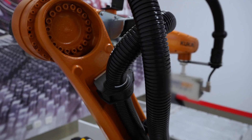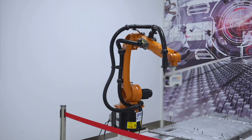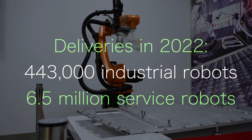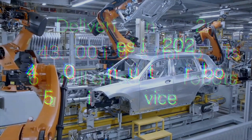Last year, over half of all industrial robots worldwide were sold in China — with 443,000 industrial robots and 6.5 million service robots delivered, taking up more than 50% of the global market share.